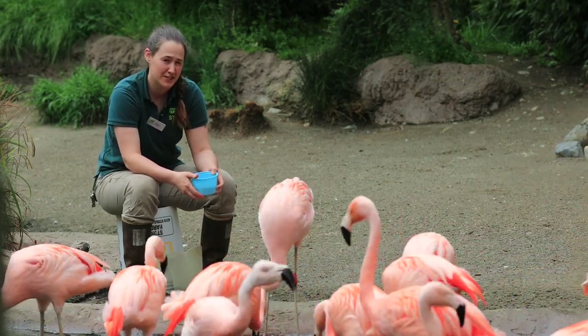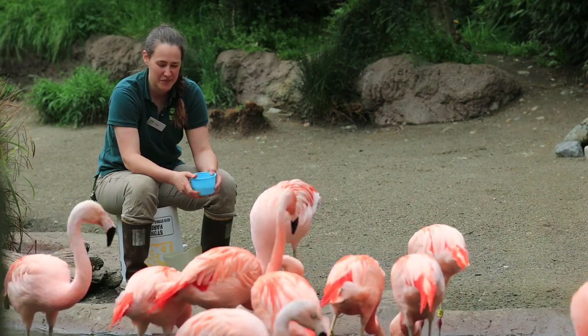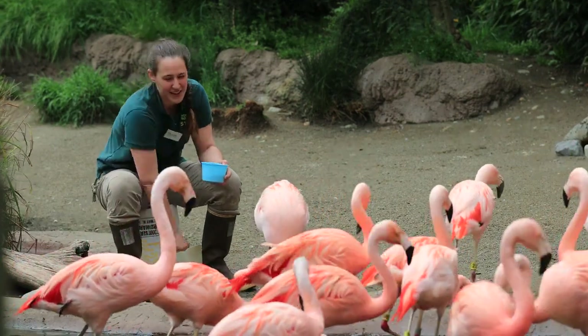Pellets are one of his favorite things — pellets and krill. So he is in his happy place.